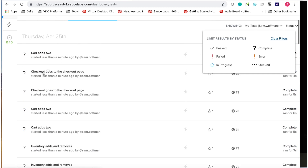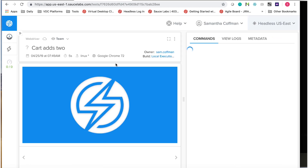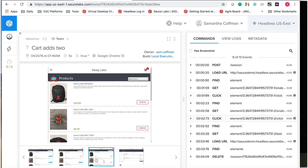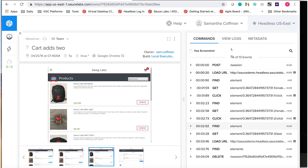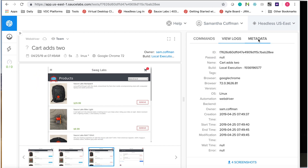Once a test is complete, we can click it to view the complete results, including screenshots of browser changes during the test, a complete list of the commands, Selenium logs, and all test metadata.